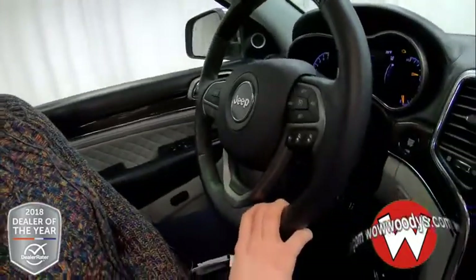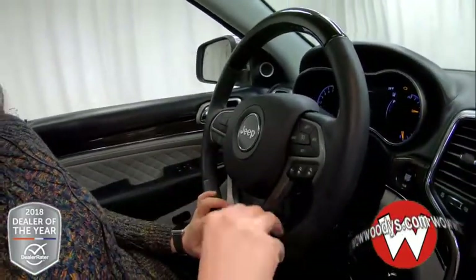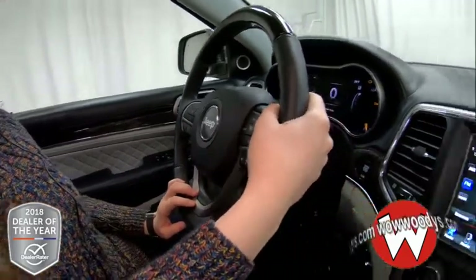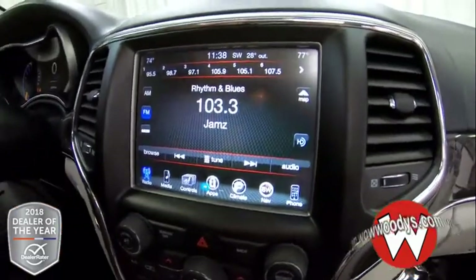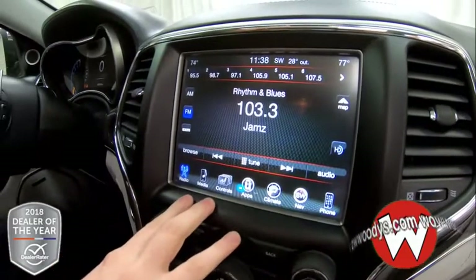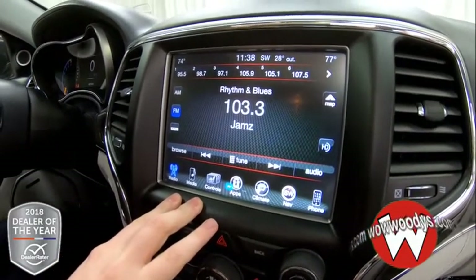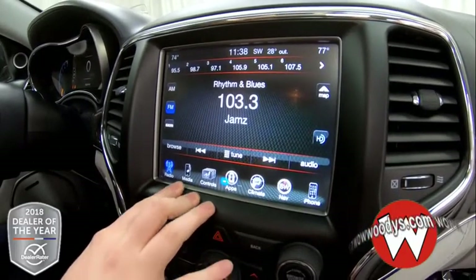Your steering wheel is leather wrapped and heated. You have your cluster controls, Bluetooth streaming, and your cruise controls with adaptive cruise control and media controls in the back with paddle shifters. And looking at your media center, you have an 8.4 inch touch screen brought to you by Uconnect. You have your radio options here with all your presets and you can subscribe to SiriusXM if you choose to.